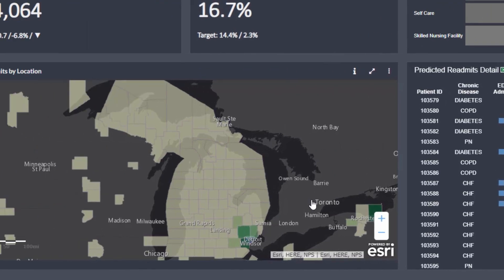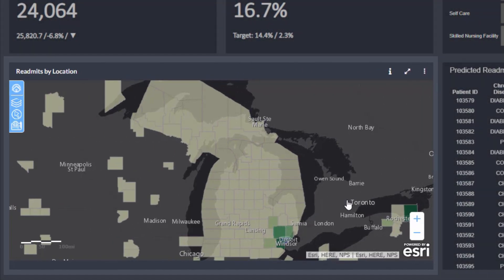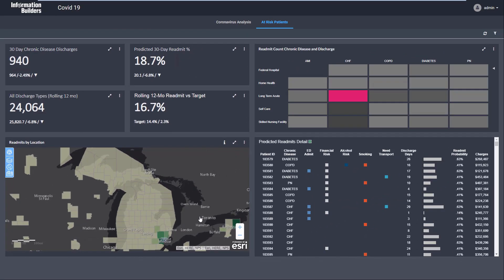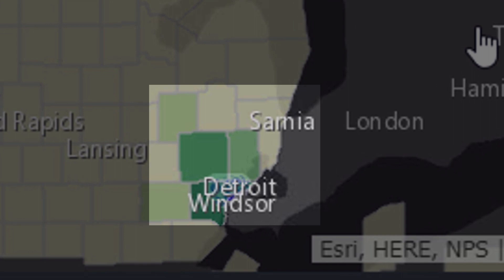In this way, hospitals can quickly identify at-risk patients and ensure that they have access to essentials such as food, medicines, and transportation. In looking further at at-risk patient data, we can see by looking at the map that some of the counties hit hardest by COVID-19 are those around Detroit.